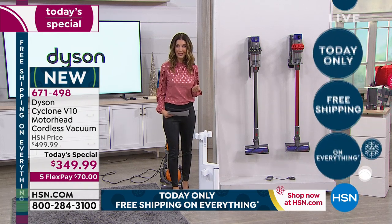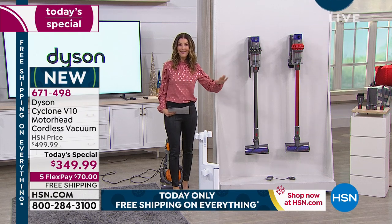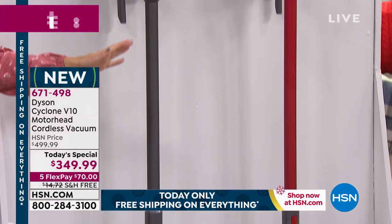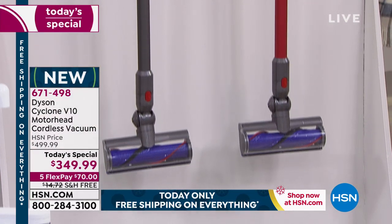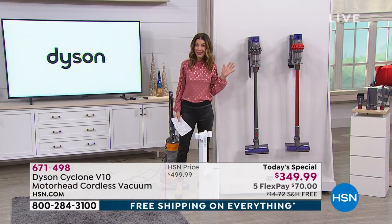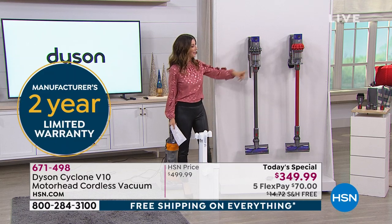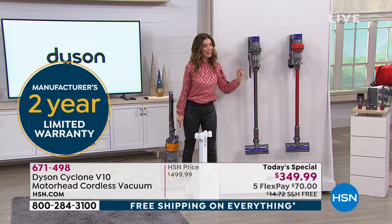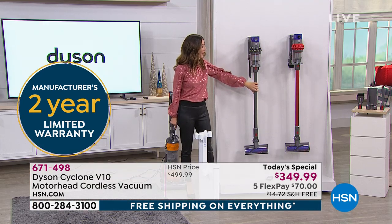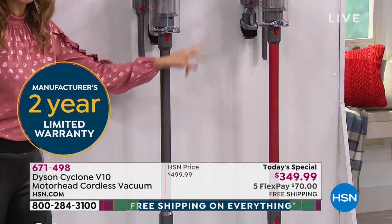You never regret buying quality. When you make a little bit of an investment upfront, you have that sense of security and peace of mind that you made a really great intelligent choice. You'll never have to second-guess, should I have got the Dyson? Here are the two colors — we have our red and the iron. The red will also be our most limited and will sell out first.